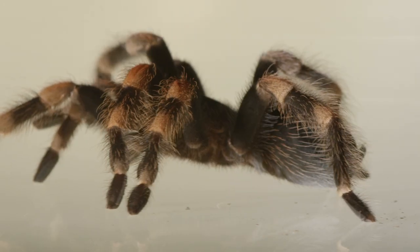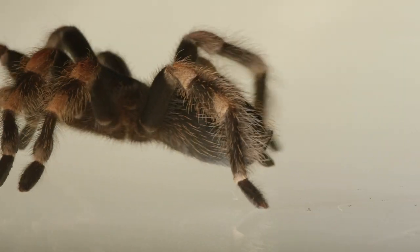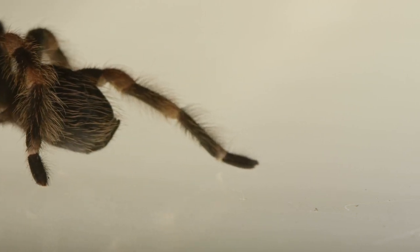Tarantulas. They're among the most feared of all animals. But actually many smaller species of spiders are much more dangerous. There's over 900 species of tarantulas that occur right the way around the world, and most are just mildly venomous. There's not a single case of a tarantula causing a human fatality.